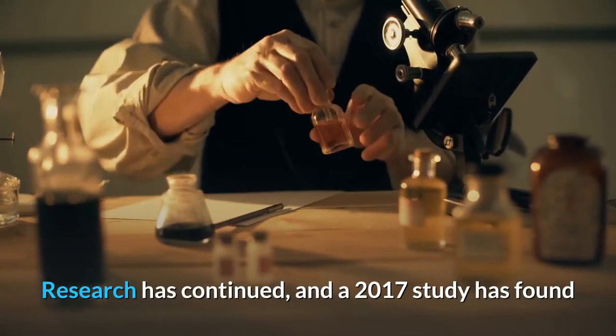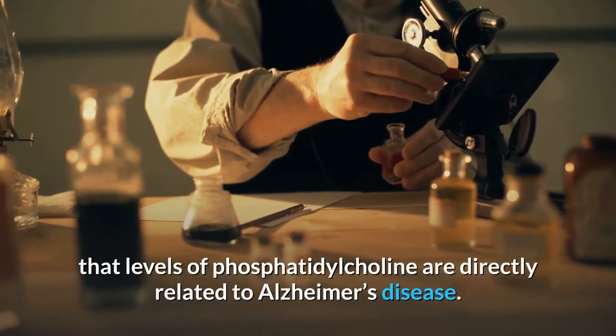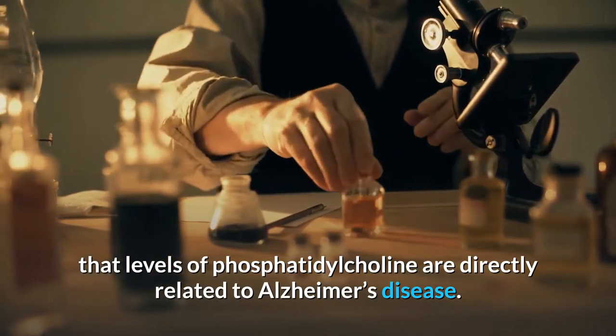Research has continued, and a 2017 study has found that levels of phosphatidylcholine are directly related to Alzheimer's disease.